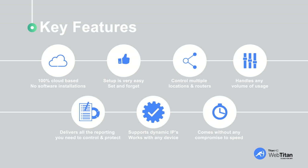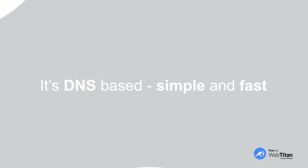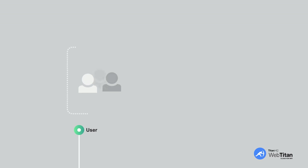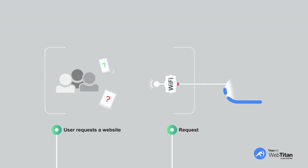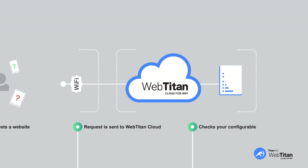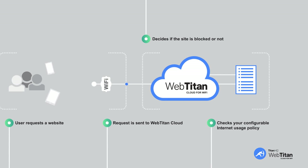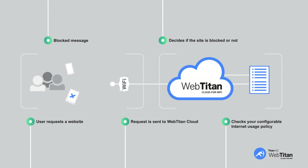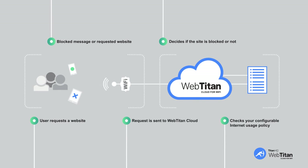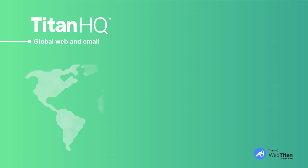WebTitan Cloud is DNS-based — simple and fast. The starting point is when a user on your Wi-Fi requests a website from their laptop, tablet, or phone. This request is sent to WebTitan Cloud, which checks your configurable internet usage policy and decides if the site is blocked or not. If it's blocked, the user gets a message telling them so; if not, they receive the requested website. Easy.